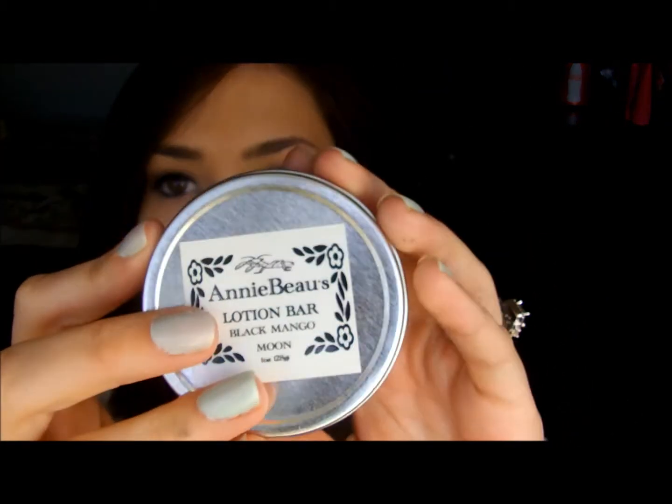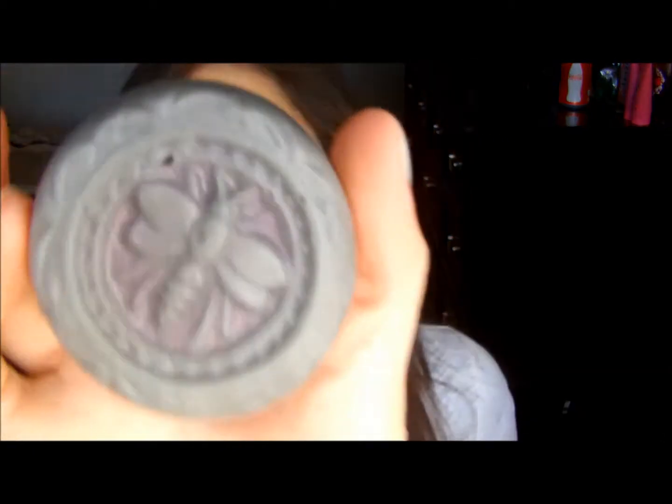Just some random things — my mom got me this lotion bar along with several other things. It looks like this and you just rub it in; your body heat warms it up and then you just rub it on you and it's like lotion. It's mango scented and it smells really good. I thought it was neat.